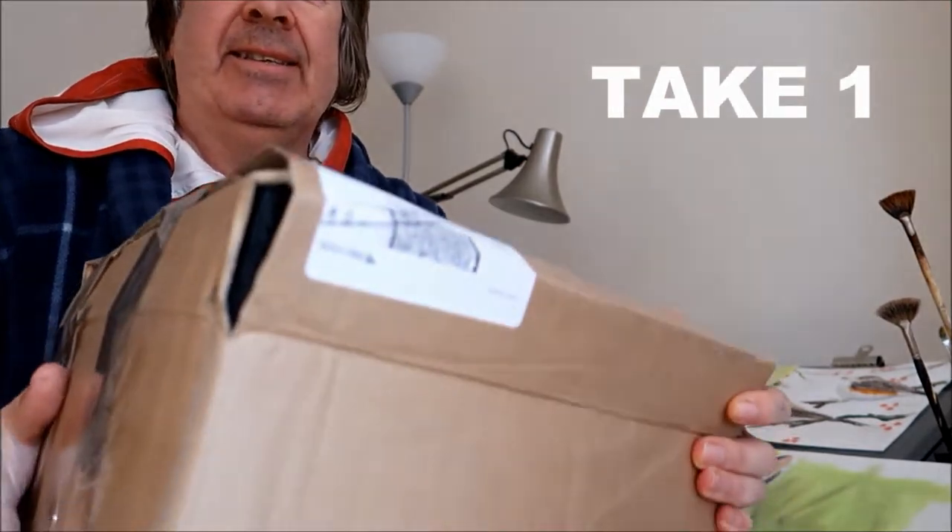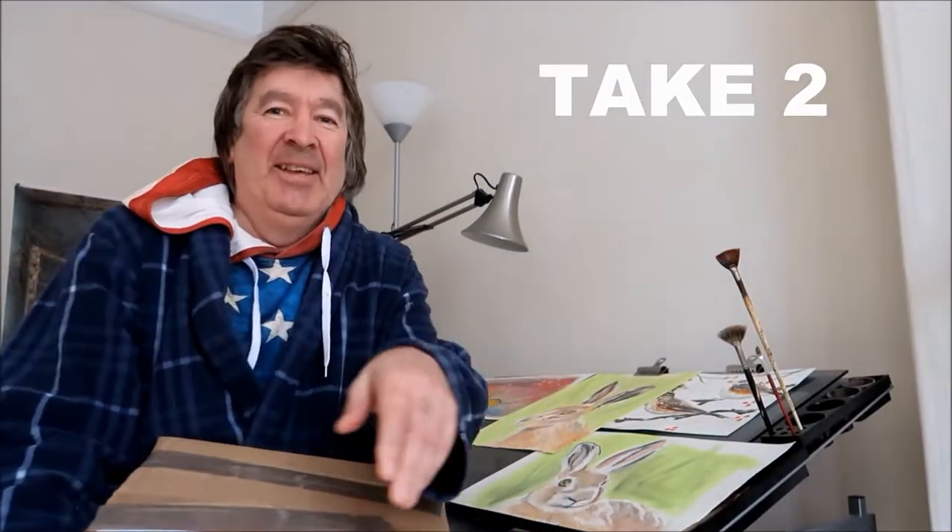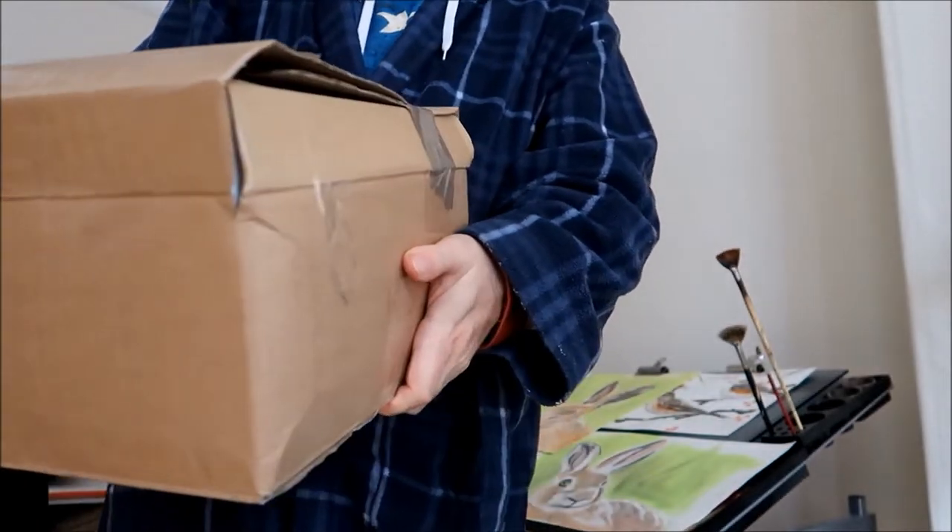Good morning guys! I've just received a long-awaited partial of my art supplies. Once I get ready, what I'm going to be doing today is show you what I ordered online with my art supplies. Let's get washed and ready and I'll get on with this art haul — it's gonna be good.